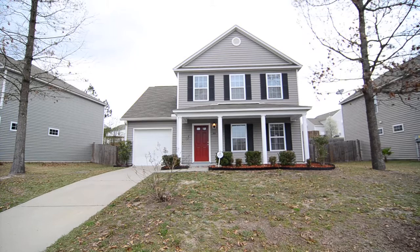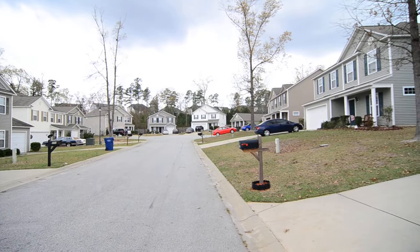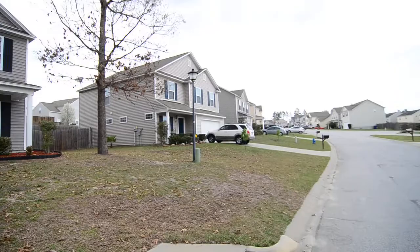Welcome to 144 Katrina Court, this awesome four bedroom, two and a half bath home with a one car garage, covered front porch, privacy fence backyard with screen porch. It sits on a cul-de-sac in the Villages of White Knoll neighborhood in Lexington, convenient to I-20 and Lexington One Schools.